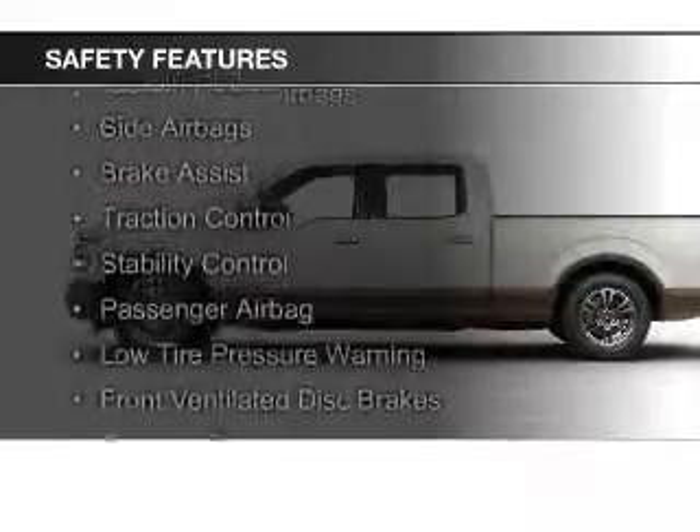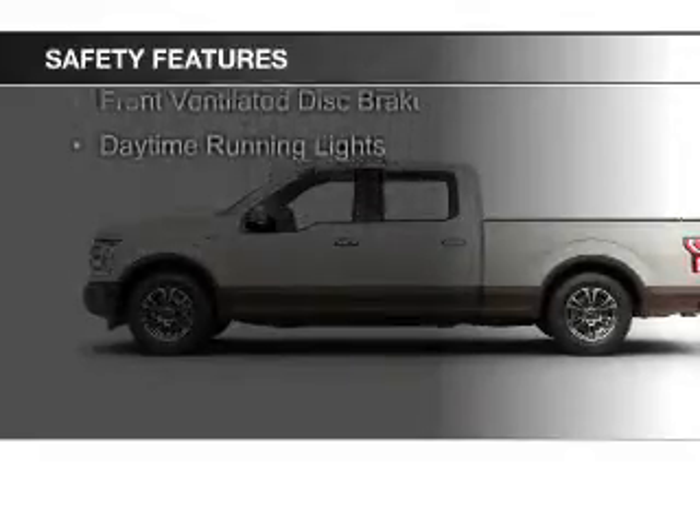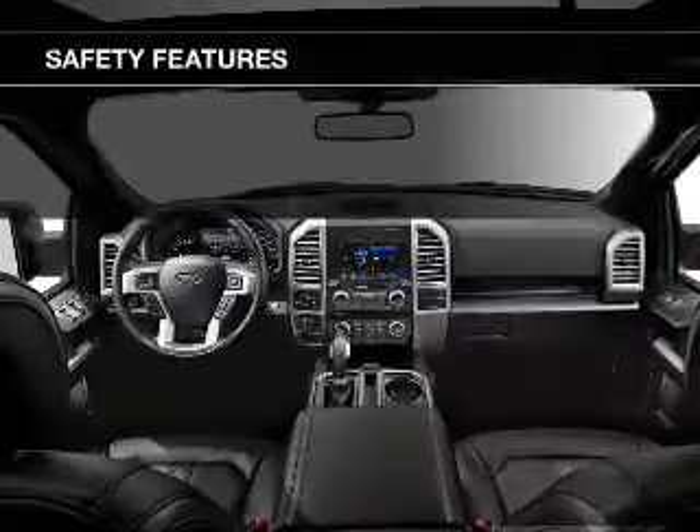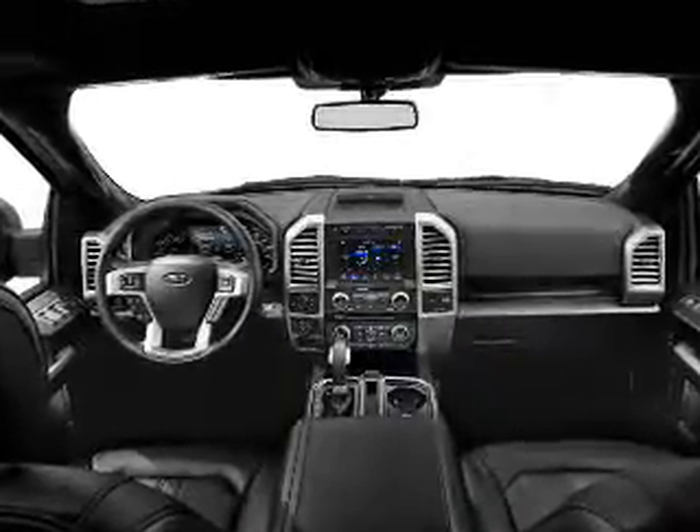A backup camera, curtain head airbags, side airbags, brake assist, traction control, stability control, a passenger airbag, low tire pressure warning, front ventilated disc brakes, and daytime running lights.